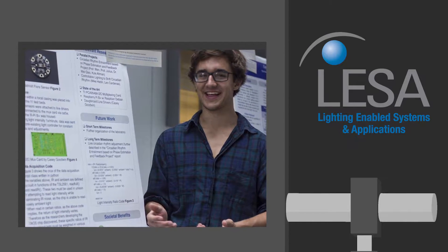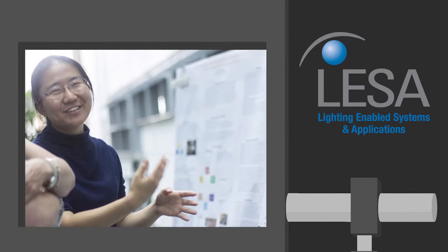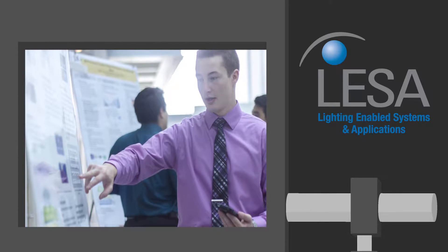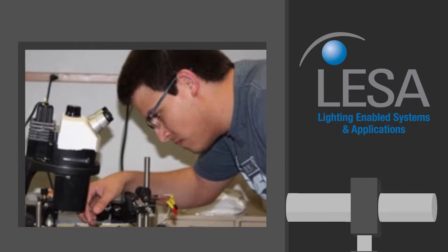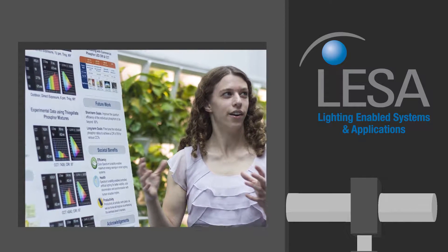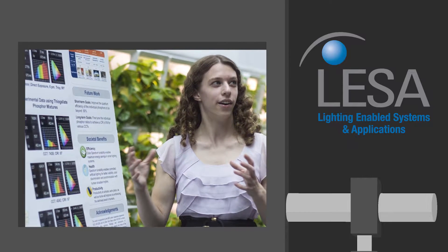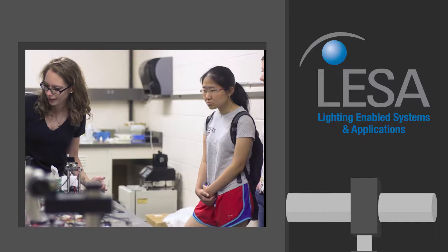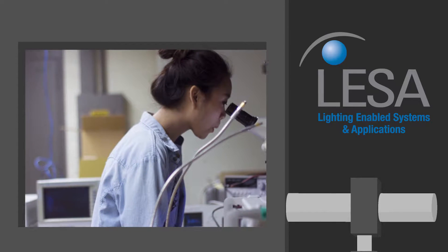Each summer, the Smart Lighting ERC also supports a Research Experience for Undergraduates, or REU program, funded by the National Science Foundation. The REU program provides visiting students from various places around the country the experience of living on a new campus for the summer. REU students engage in a research program and are mentored by graduate students and faculty.